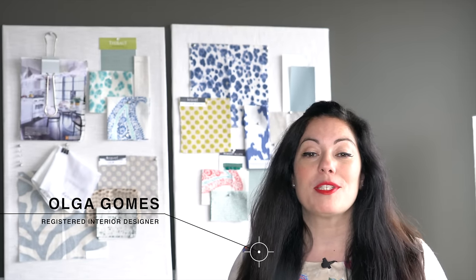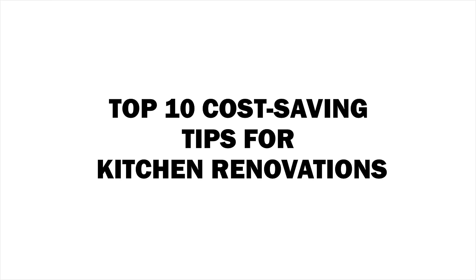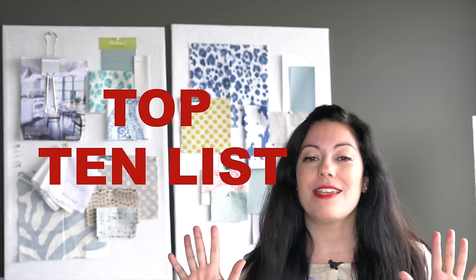Hi everyone, welcome to another design lesson video. In each video I'm going to review some key design principles that you should keep in mind when you are thinking about renovating or decorating your space. If you have a design dilemma, feel free to comment below or tweet me your questions at Design Chicky. Today I'm reviewing my top 10 cost-saving tips for kitchen renovations.